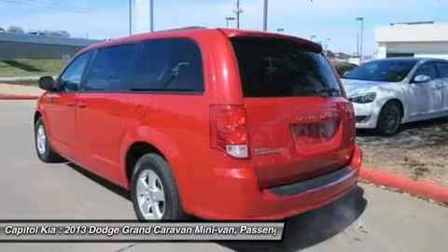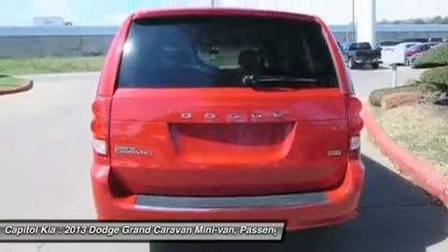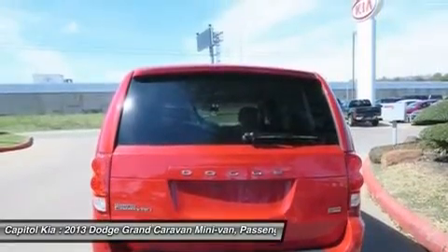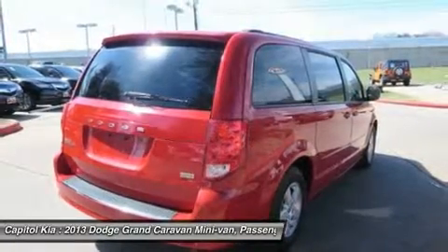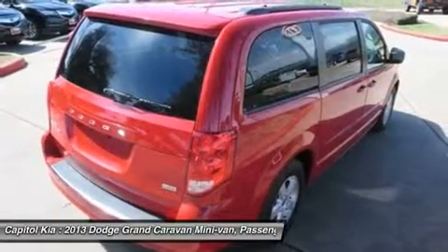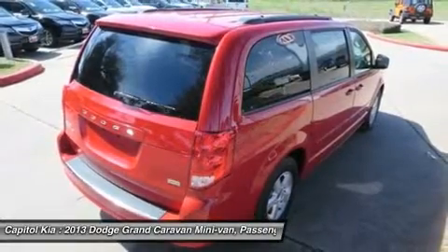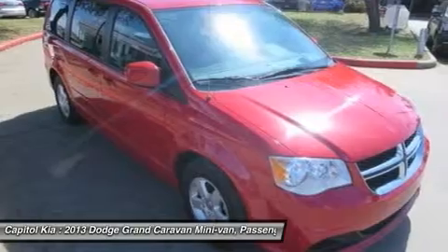3.6L VVT 24-valve V6 Flex Fuel Engine, STD-29RS XT Customer Preferred Order Selection Package, Black Seat 2nd Row Folded Floor Bucket Seats, 8-Way Power Driver Seat, 6-Speed Automatic Transmission with Overdrive, Redline 2 Cooperal 17x6.5 Aluminum Wheel, Standard Paint Black, Premium Cloth Bucket Seats, and Security Alarm.